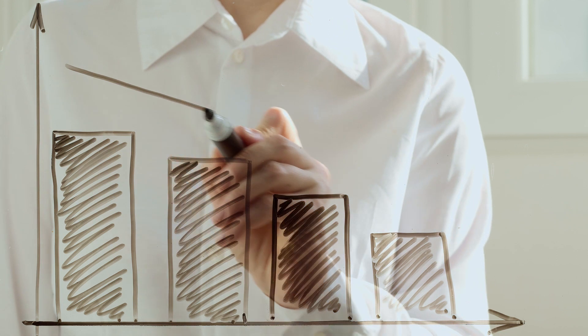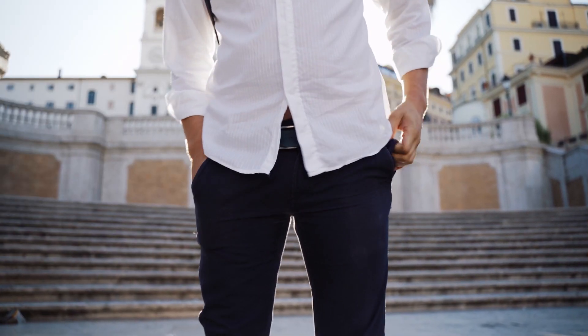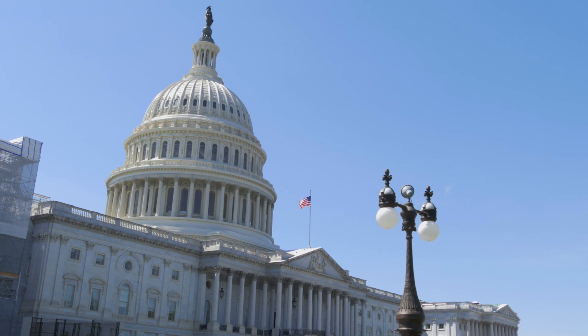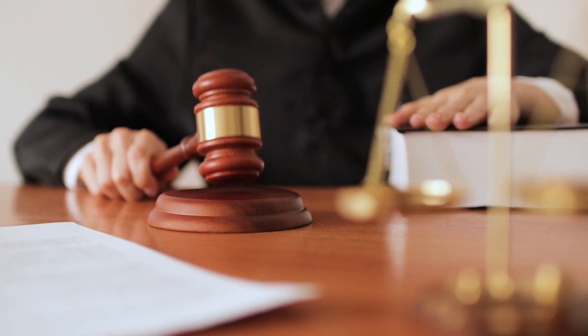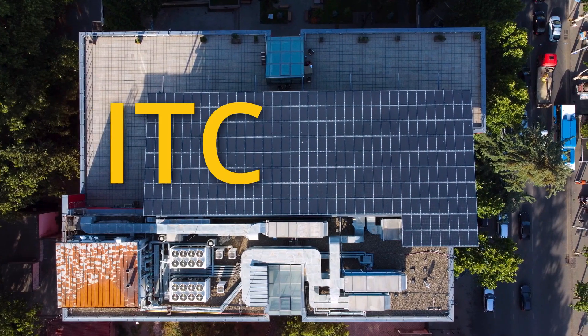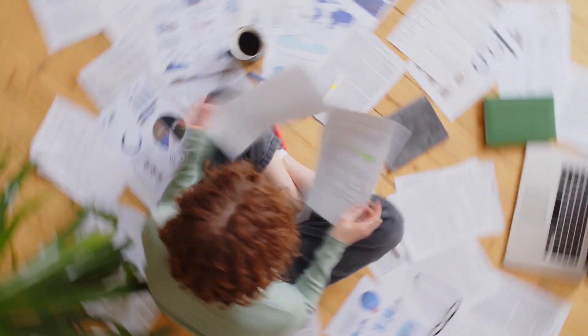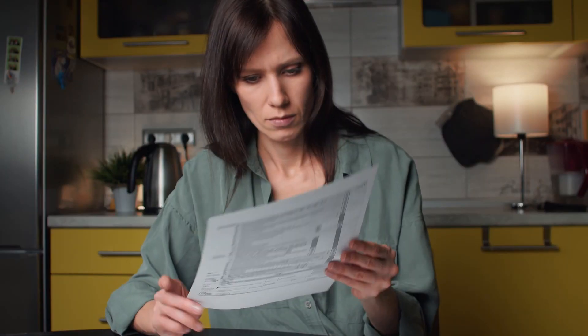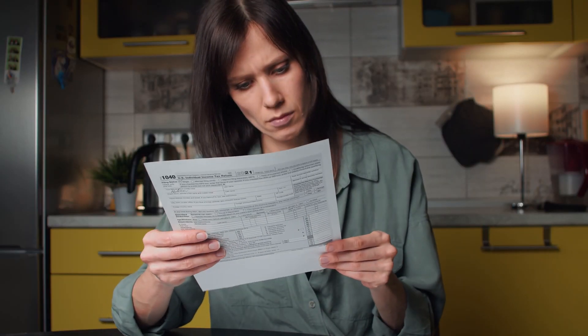The cost of solar has been dropping quickly over the years, but is still unaffordable to many people unless incentives are involved. With this in mind, the US government originally created the Solar Federal Tax Credit, also known as the ITC, to help bring down the cost of going solar. There's a lot of confusion out there about what exactly the tax credit is, how you get it, and what all of the recent changes mean.